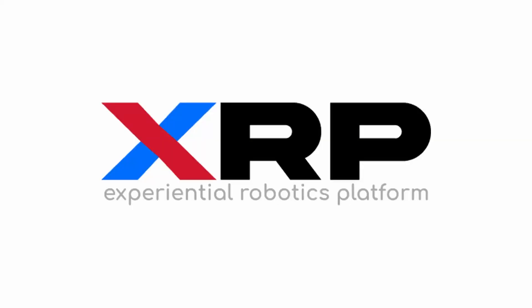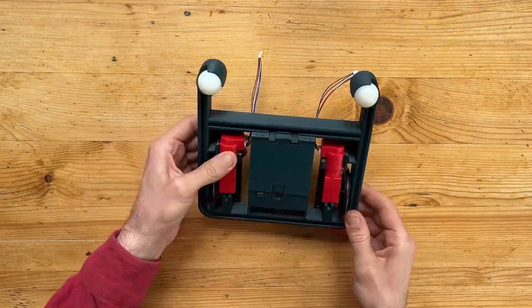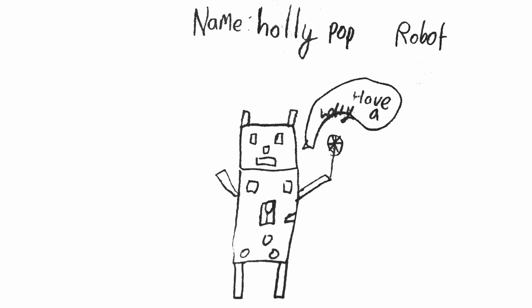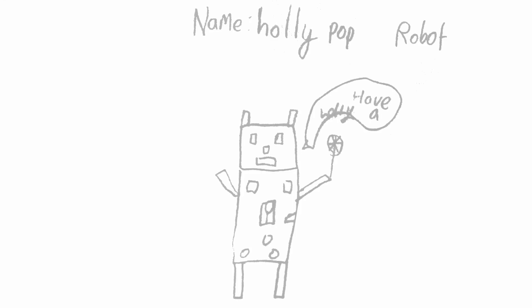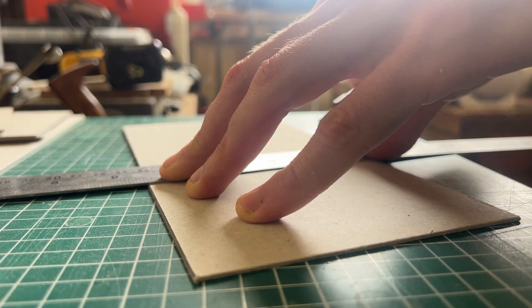Let's build this! For this project, we teamed up with the amazing folks at XRP, who created this incredible simple robot kit that can be assembled really easily. Because the kit is so simple, we set out to create Abra's lolly dispensing robot using as simple materials as possible, starting with a delightful robot body made from the finest cardboard.